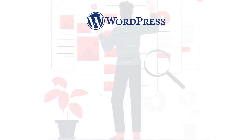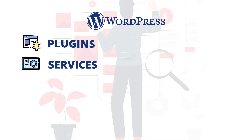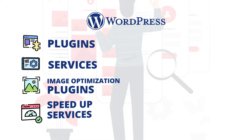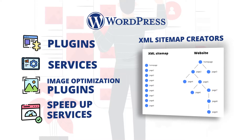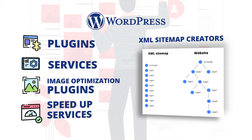And finally, WordPress has a lot of plugins and services specifically designed for your website's SEO, such as image optimization plugins, speedup services, XML sitemap creators, and a bunch of other tools that will really make your SEO practices easy and fast. We won't get ahead of ourselves, as this is an entirely new topic that we will cover in upcoming videos in more detail.